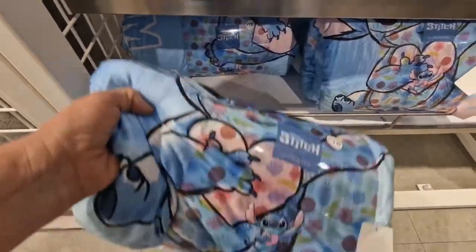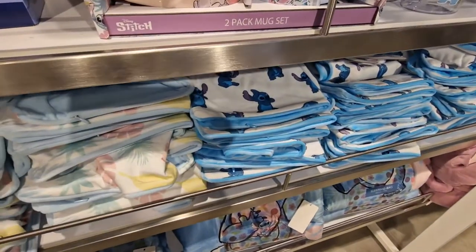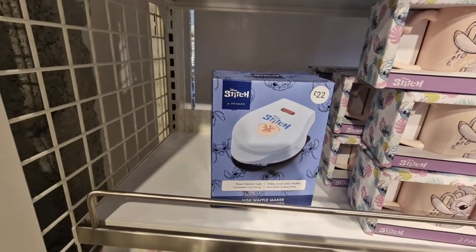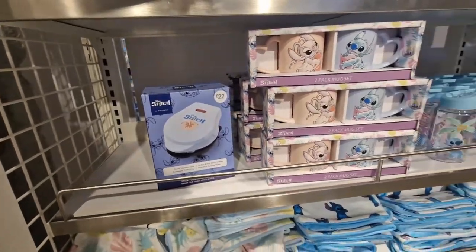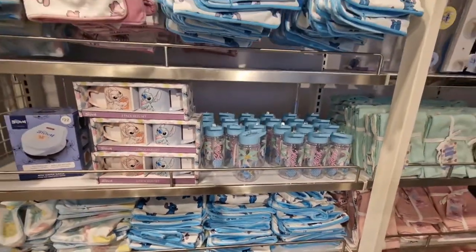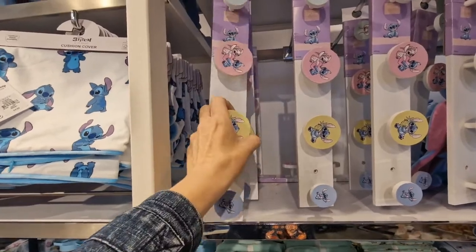On to the Stitch section. Another sleeping bag at £18.00. For £5.00 a cushion cover with Stitch on, and there's a blue one with lots of smaller Stitches on. Stitch mugs. A mini waffle maker £22.00 with Stitch on. And some Stitch water bottles — £4.00.